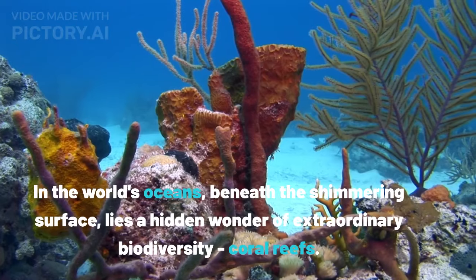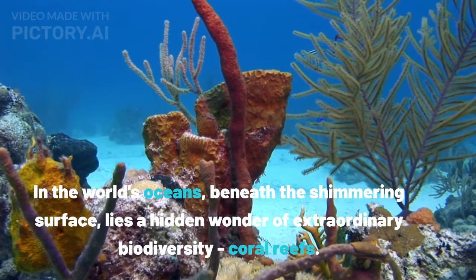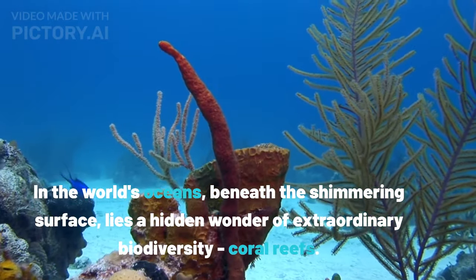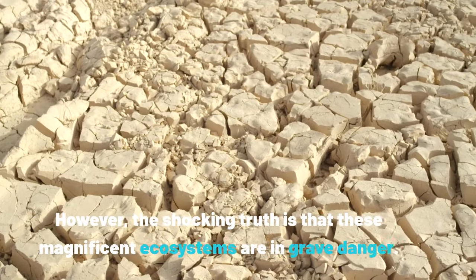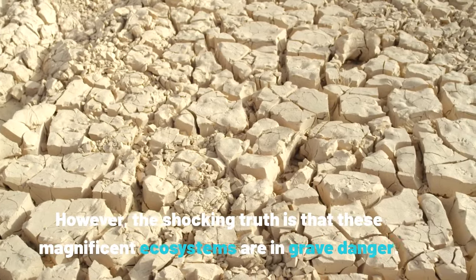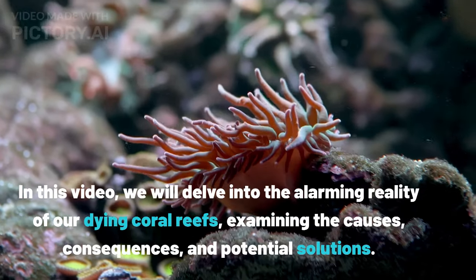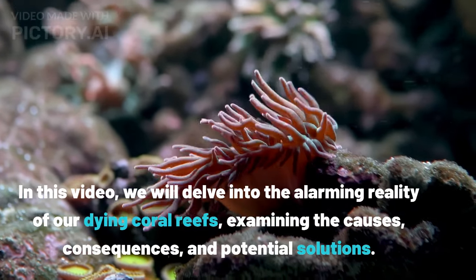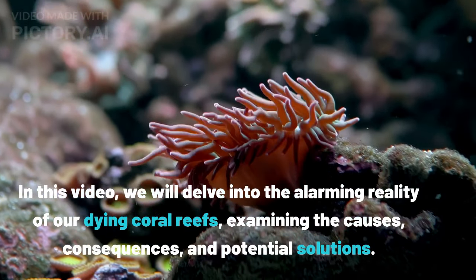Welcome back to EcoFam. In the world's oceans, beneath the shimmering surface, lies a hidden wonder of extraordinary biodiversity: coral reefs. However, the shocking truth is that these magnificent ecosystems are in grave danger. In this video, we will delve into the alarming reality of our dying coral reefs, examining the causes, consequences, and potential solutions.